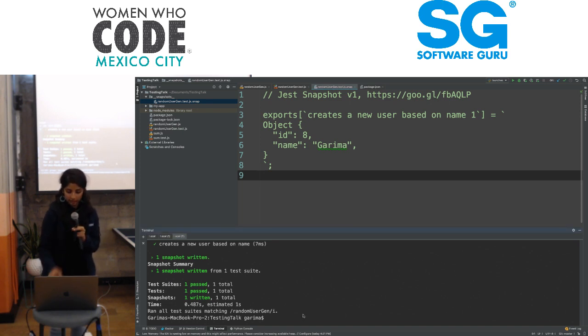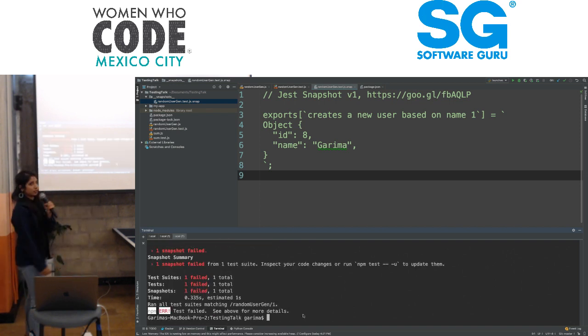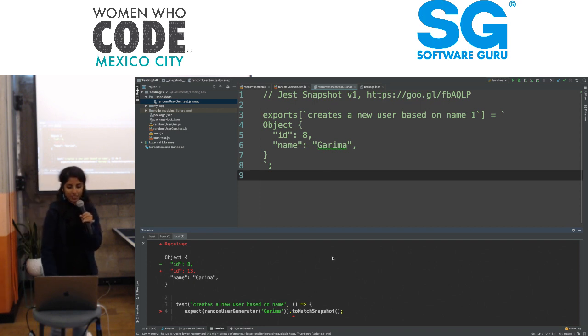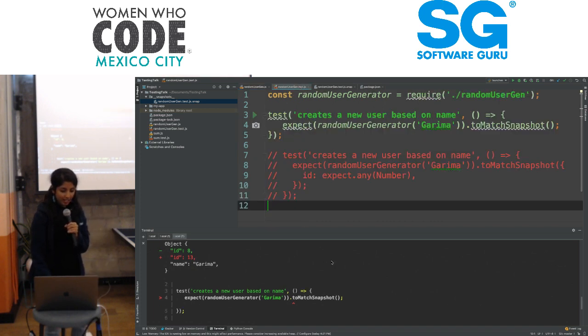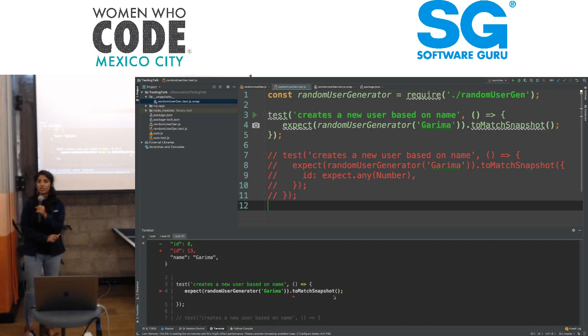But wait — let me run this test one more time. Failed. That's strange. As you can see here in the difference, the ID now says 13. Why does the ID say 13? Because the function creates a random number. So the snapshot, when we run our test again, gave a failed test because it said, 'hey, we got a different random number this time — there's a bug in your snapshot.'